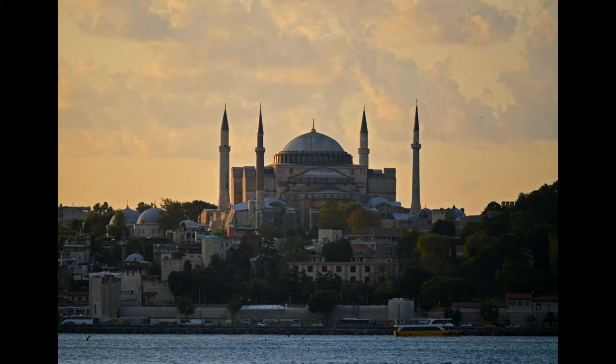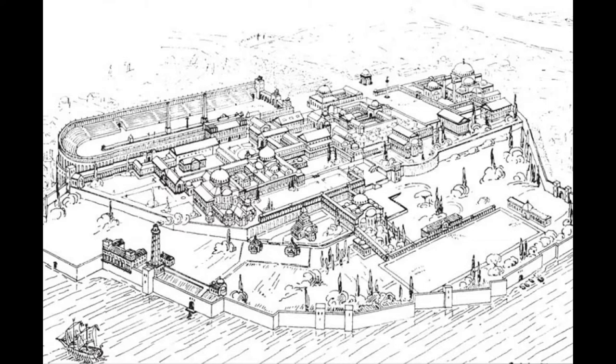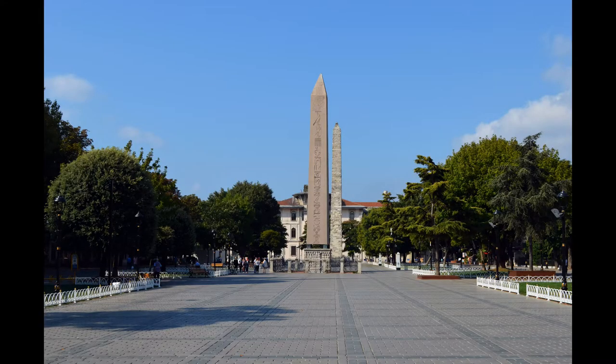Hagia Sophia was the most famous building of both Byzantine and Ottoman Constantinople, as it still is today in modern Istanbul. Many of the main buildings of late antique Constantinople were located around Hagia Sophia, including the Great Palace and the Hippodrome.